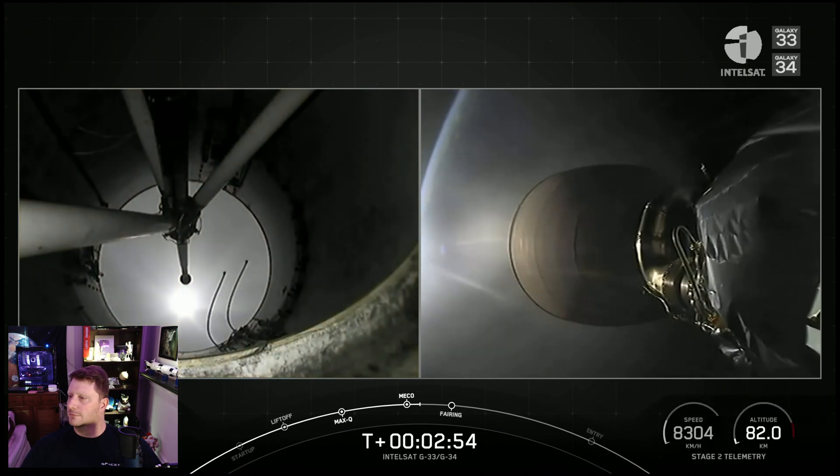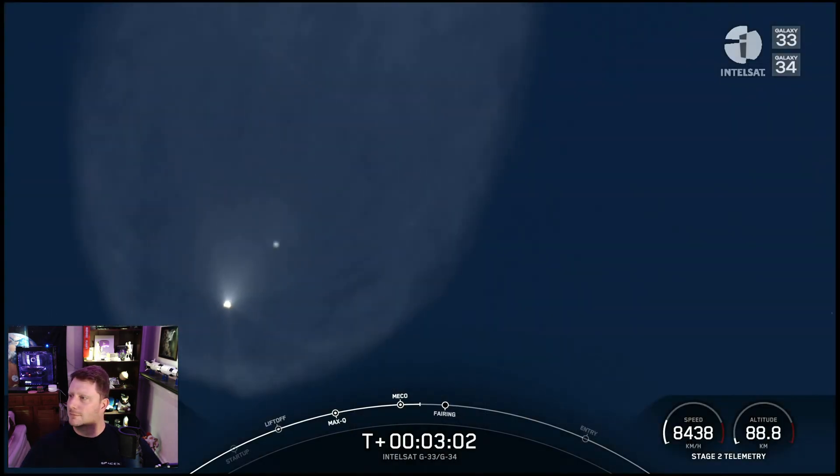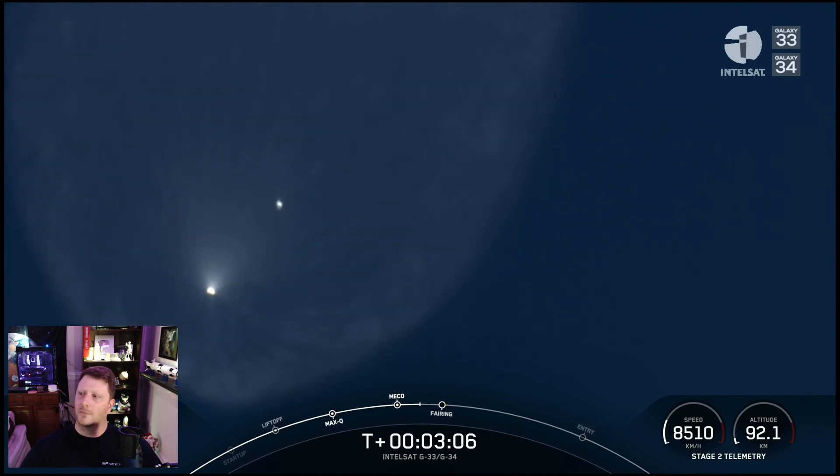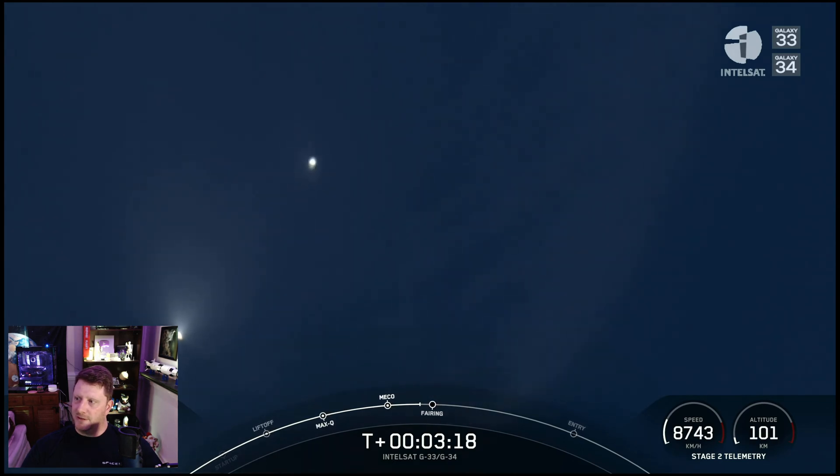There we go — those three events back to back. With that, the first stage will start making its way back to planet Earth for recovery. Our second stage has a pretty long burn to go. The next major milestone will be coming up at about T plus three and a half minutes — that'll be fairing deployment. You can see the little RCS thrusters puffing on the upper stage on the upper right, and to the lower left is the first stage booster.